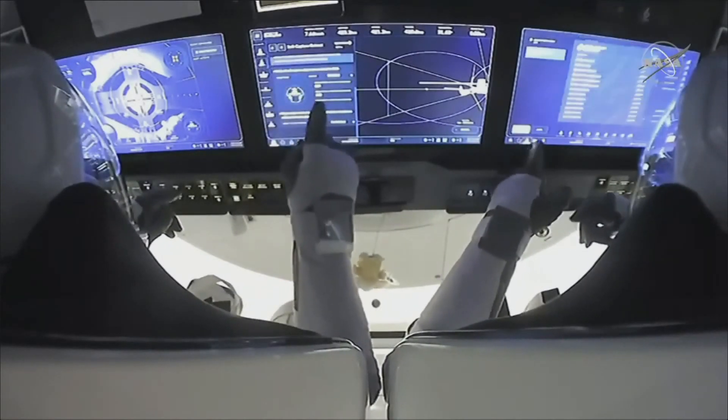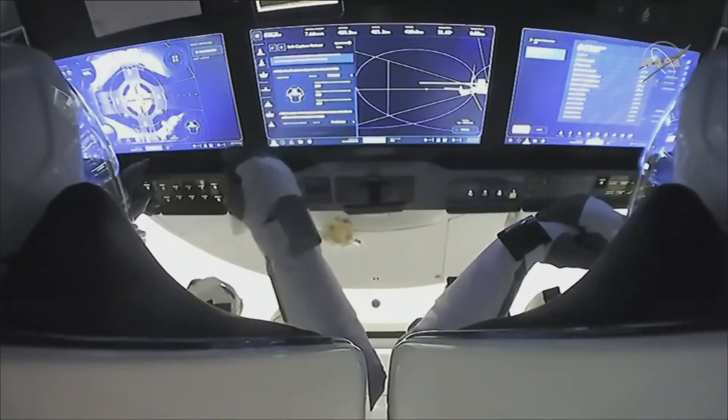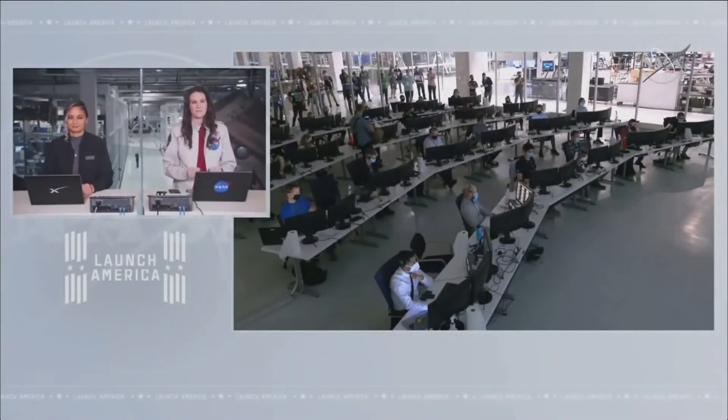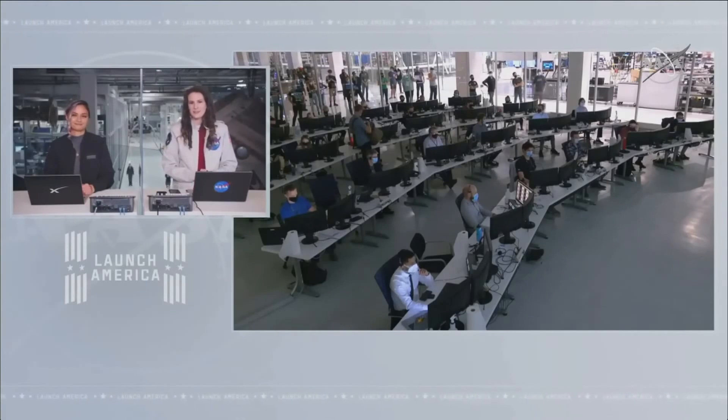Dragon SpaceX soft capture ring retraction in progress. That call confirming just what we're looking to hear — the soft capture ring is retracting. We're looking for sensors to indicate it'll be time for hooks to drive, creating that firm hold on Crew Dragon. This can take several minutes, maybe about 10 to 13 minutes. But slow and steady wins the race.